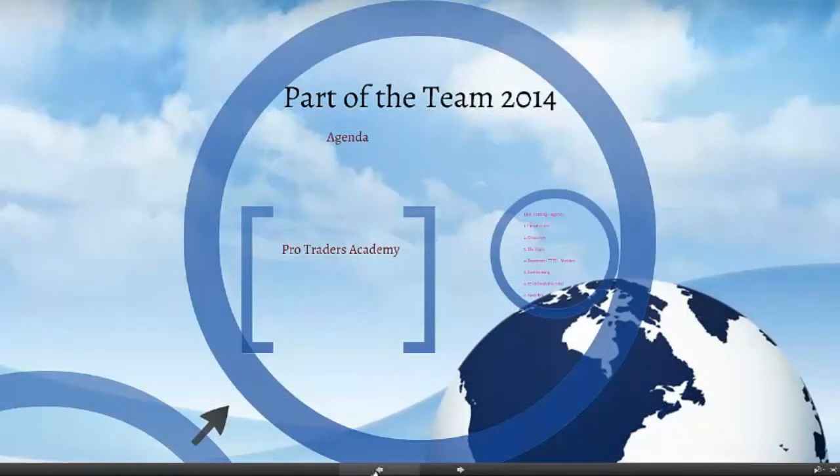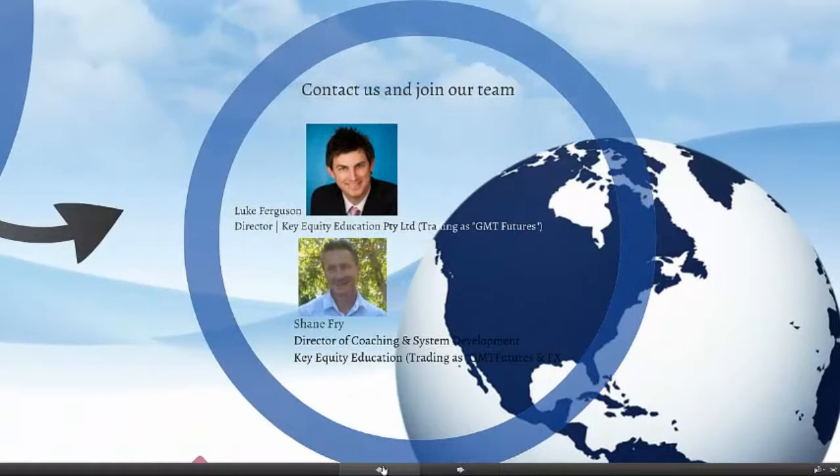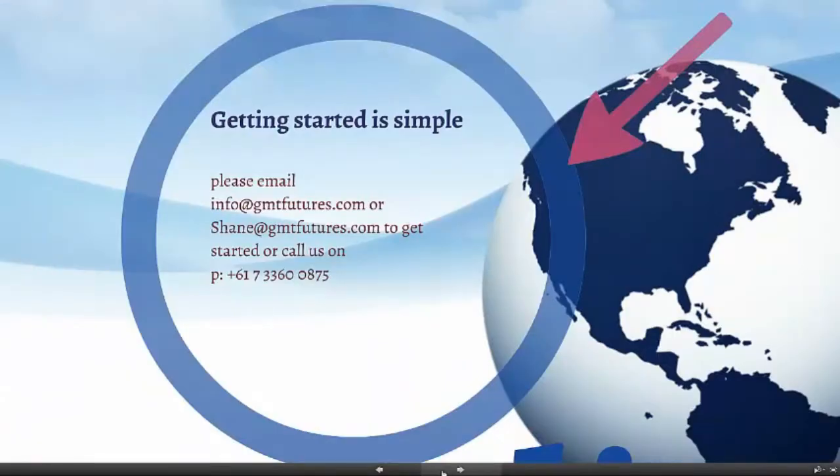Thanks for joining us today, traders. If you'd like to become part of our team in 2014, all you need to do is contact either myself or Luke at info@gmtfutures.com and we can get you started pretty much straight away. If you've always wanted to become a professional trader and want to start using a high-performance automated system, send us an email at info@gmtfutures.com or shane@gmtfutures.com, or give us a call at 617-336-0875. Have a fantastic day and I look forward to catching you on the next update. Cheers.